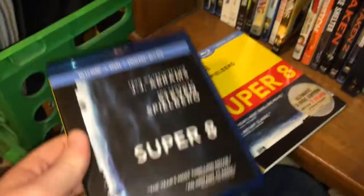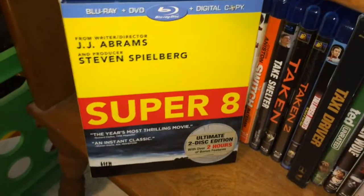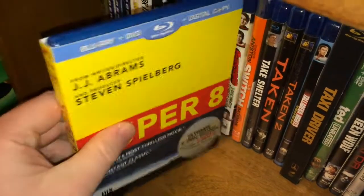Super 8 with the awesome slipcover — I got the yellow slipcover, and when it comes off it's a completely different image, which I really enjoy. I really like when studios do that because it gives the slipcover a purpose. I loved Super 8 — it's basically Abrams paying homage to Spielberg, who is one of my favorite directors, so it was really cool to see that.